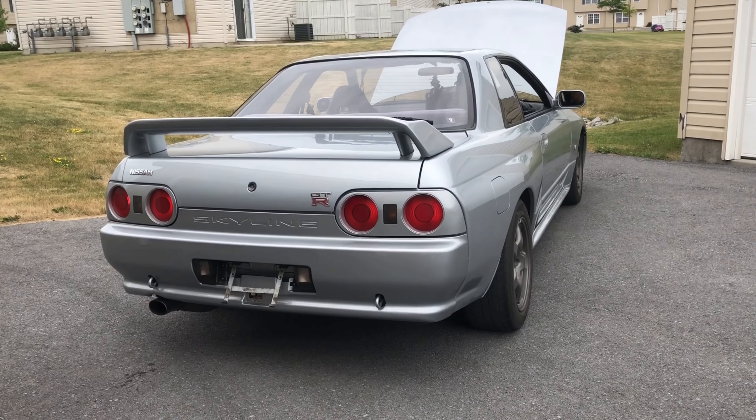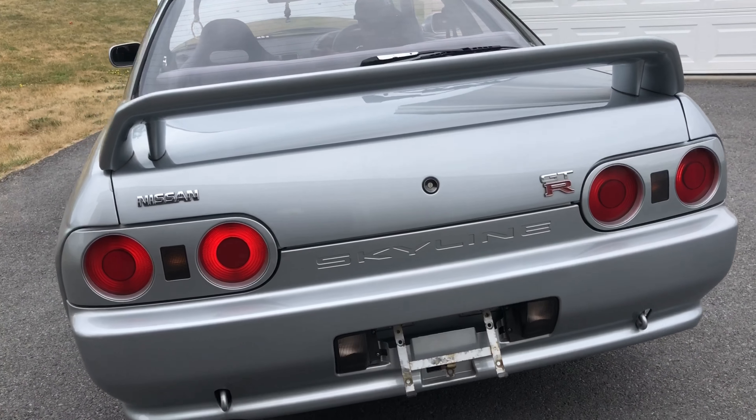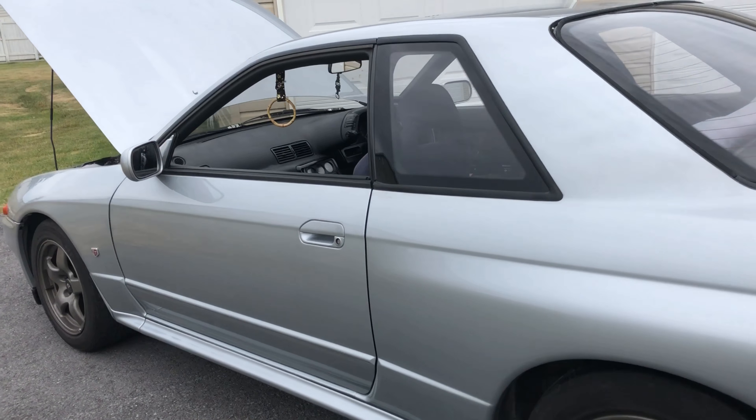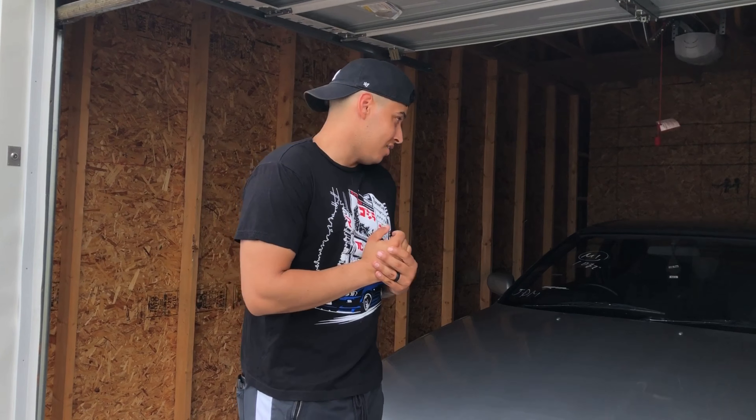Hey guys, welcome back to another vlog featuring my R32 GTR. I've always wanted a Skyline ever since I was young — me and my brother used to play Gran Turismo and the R32 GTR used to be our dream car.